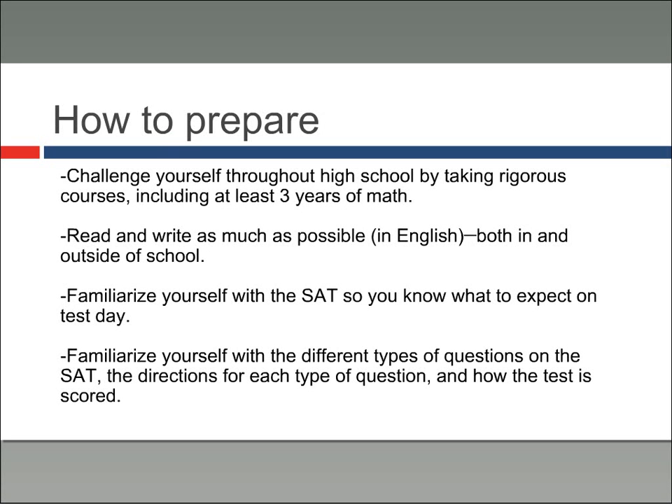Because this is a difficult test — and it's difficult even for native speakers — for international students it presents its own set of challenges. The best way to prepare is to start early, challenge yourself throughout high school, take rigorous courses, and definitely focus on math. You need to read and write as much as possible in English, both in and outside of school. Familiarize yourself with the SAT so you know what to expect on test day, understand the different types of questions, focus on directions, and understand how the test is scored.